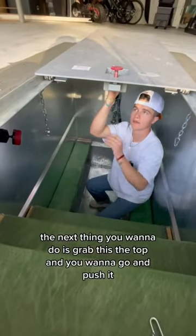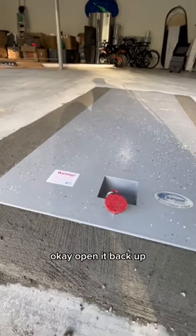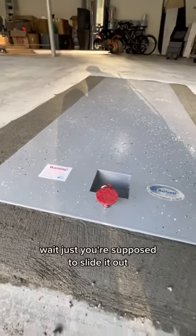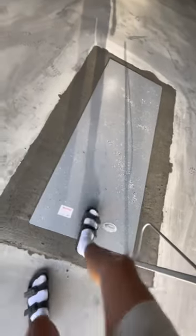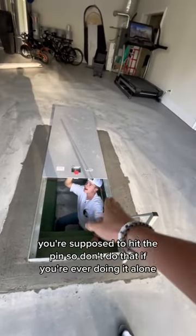The next thing you want to do is grab the top and push it closed. Okay, open it back up. How do I get it out? You're supposed to slide it out.